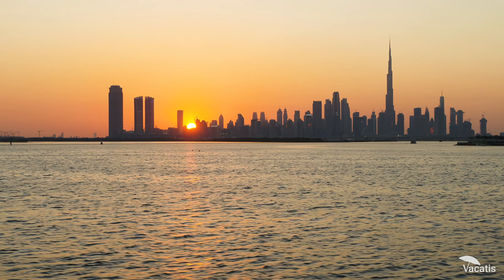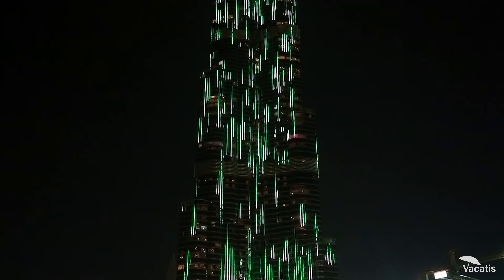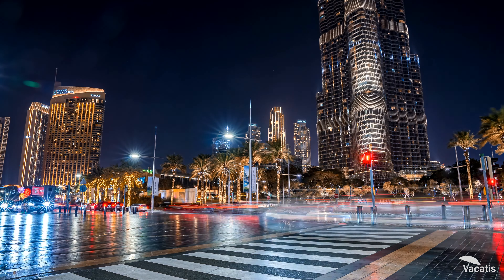As evening descends, the Burj Khalifa comes alive with a spectacular light show, reflecting off its metallic surface and illuminating the Dubai night sky.